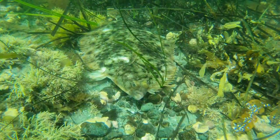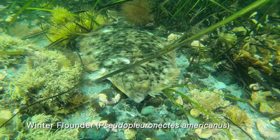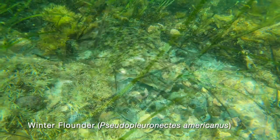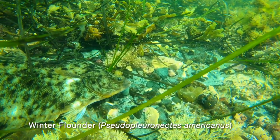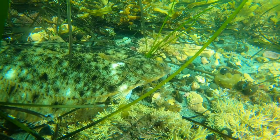We swim a little further and come across a common resident of the eelgrass meadow — a winter flounder. Flounder can change color and pattern, camouflaging themselves against predators. They also use their camouflage to catch prey themselves; they are ambush predators and often lie in wait near the edge of the eelgrass to eat unsuspecting shrimp, small crabs, and worms — their favorite foods.